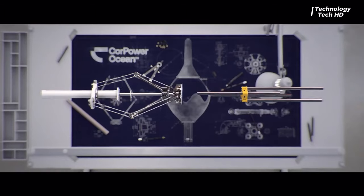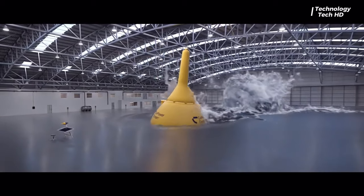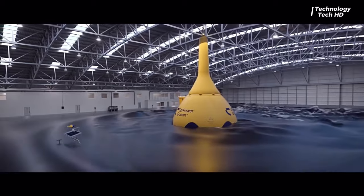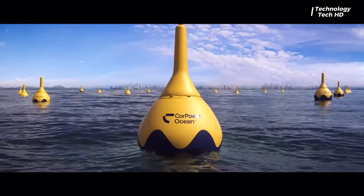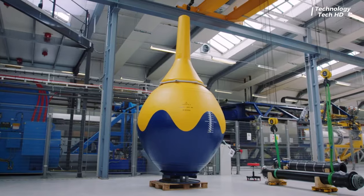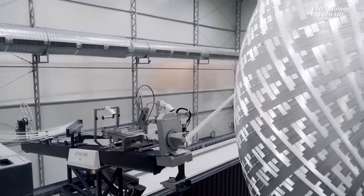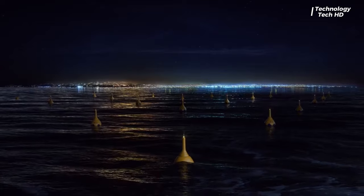Corpoor Ocean's wave energy technology is encapsulated in their innovative Corpik wave clusters, representing a groundbreaking approach to harnessing the power of ocean waves. Each Corpik serves as a meticulously crafted building block, designed to seamlessly integrate with others, forming the foundation of expansive wave farms. At the heart of Corpik's solution lies the ability to efficiently convert kinetic energy into a sustainable source of power.